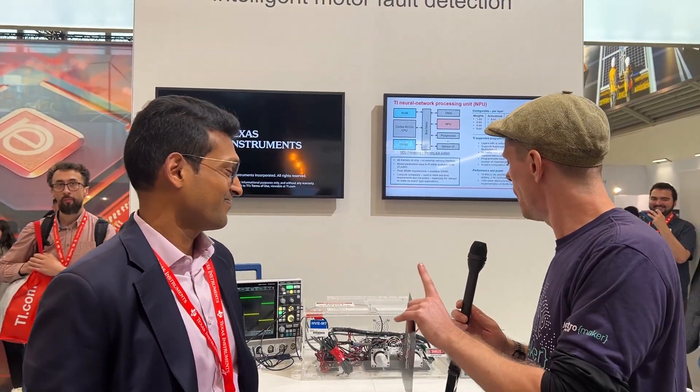So this is quite a big deal. We have a demo on show here. Would you like to tell us what is happening here and how it differs from the way motor control has happened with Texas Instruments in the past?